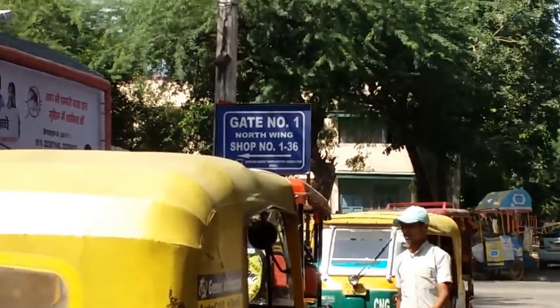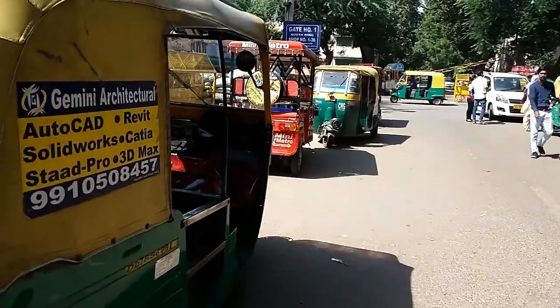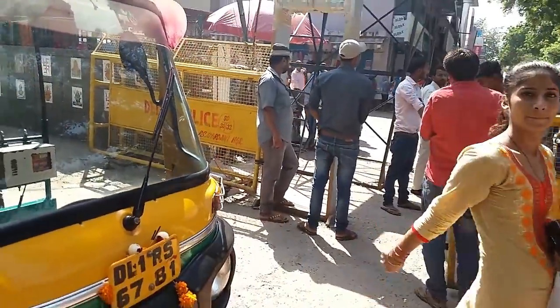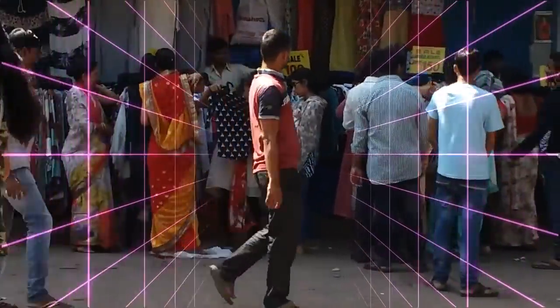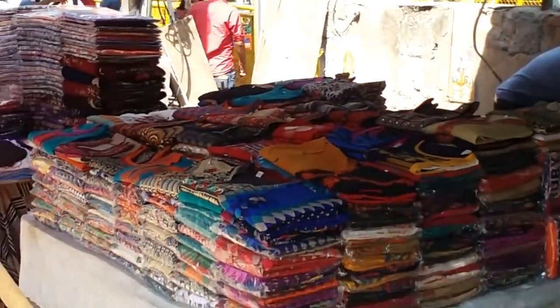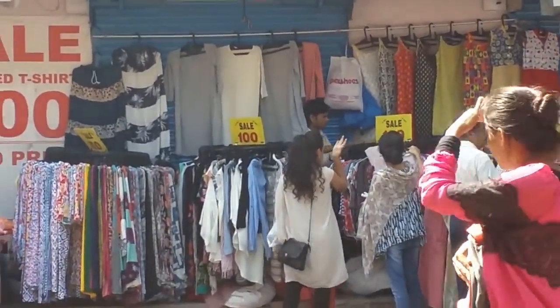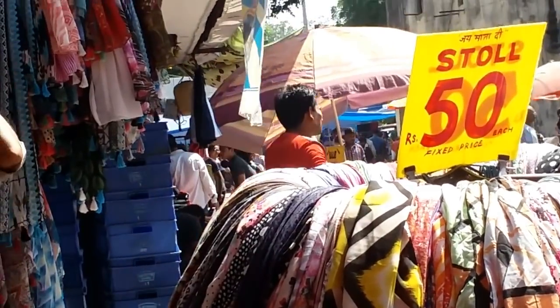I have reached the market and I'm entering from Gate Number 1. This is what the market looks like on a Monday — you'll get to see sale everywhere. I'm trying to give a kind of 360-degree view for you.